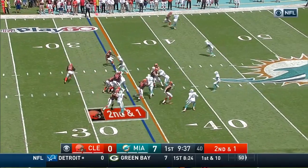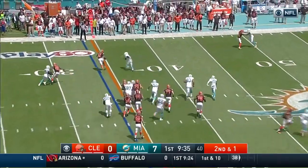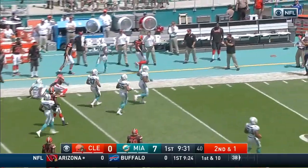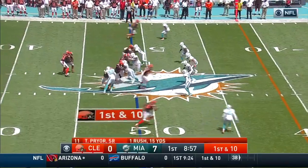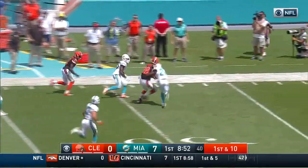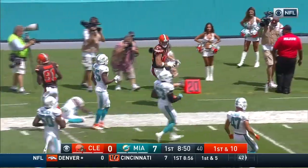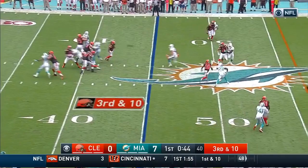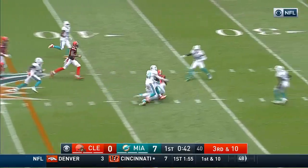Right here we have the diamond. The play is a triple lead read option with Terrell Pryor getting out on the edge using his athleticism, taking it back to his college days at Ohio State. This one is a play action bootleg rollout to the tight end, just giving the Miami Dolphins a different look so they can loosen up a bit.